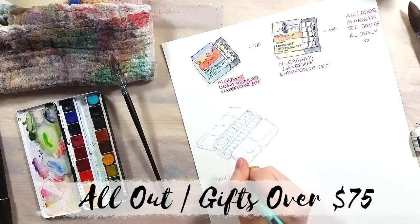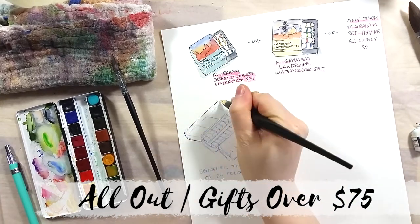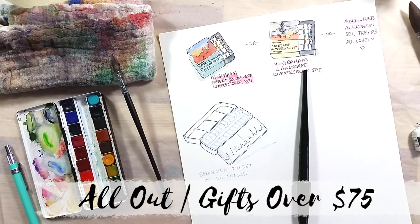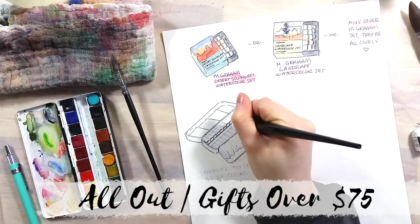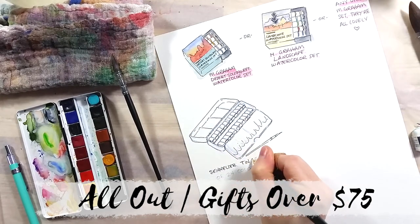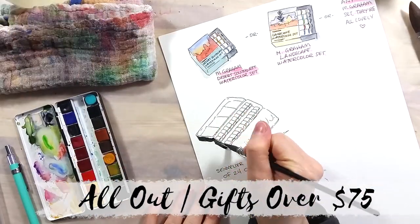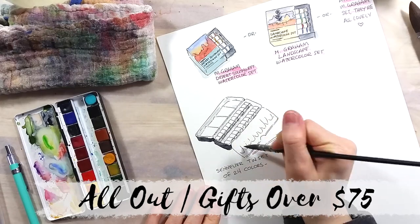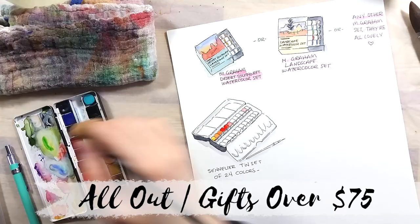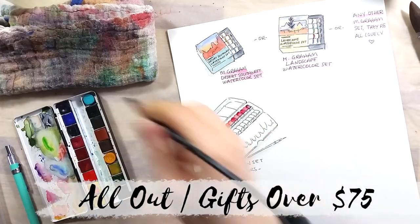My first pick here is the watercolor set of 24 halfpans from Sennelier. These paints are also really beautiful — they layer richly and the colors are bright and vibrant. This set is what I call a basic set, meaning that with a set like this one you can paint anything and everything. Sennelier paints are often recommended for botanical artists, so this is a great gift for any plant-loving artist in your circle.